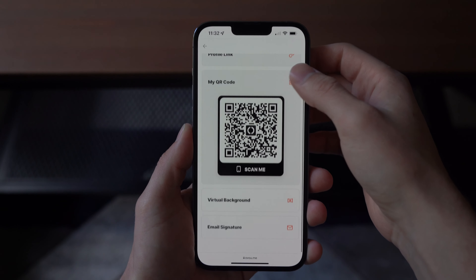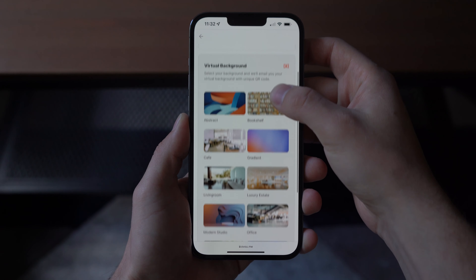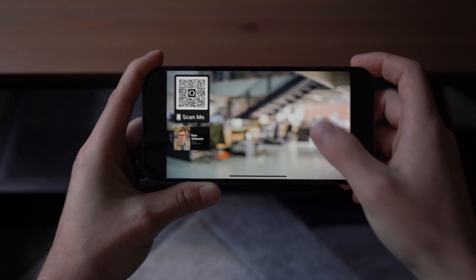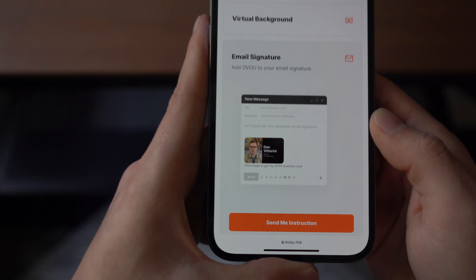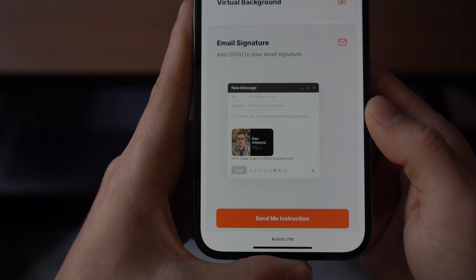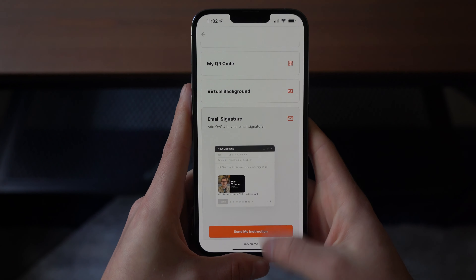Sharing your profile — this is one of the coolest things. Not only do you get a digital QR code, but you're also getting a virtual background where you can set whatever background you want and add a QR code so people can go to your Ovu page.